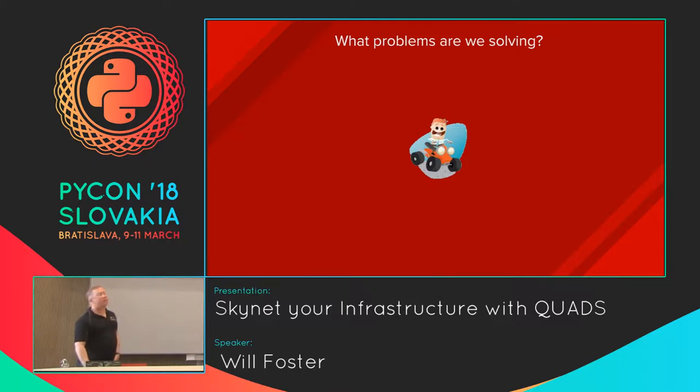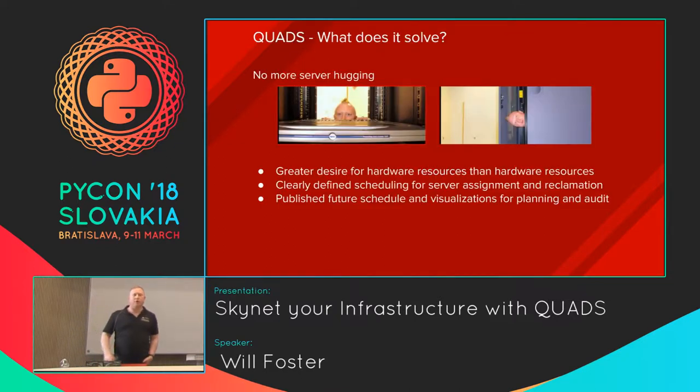What are we solving here besides efficiency? Has anyone heard of server hugging? Server hugging is the idea that if you give someone something — particularly developers — like a server and say it's just temporary, you can use it for a while. The human tendency is to hold on to it as long as possible. It's not technically yours, it might belong to your group or organization, but like, it's yours. That's server hugging. One of the main goals for this was to try to eliminate server hugging, or at least lessen it.